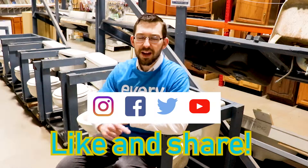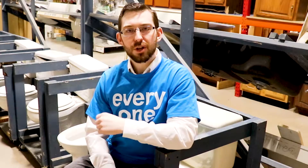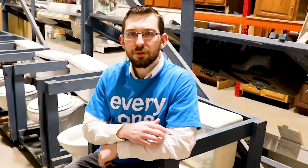If you did enjoy this, please like and share us on your Facebook page, Instagram, anything you see us on. That way we can let all the people in our area know the ReStore's got it going on.